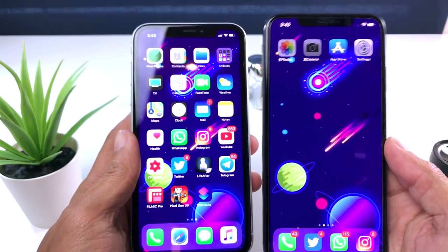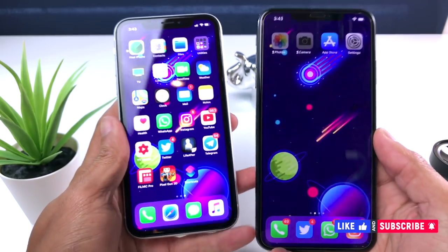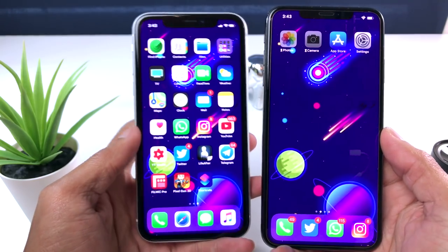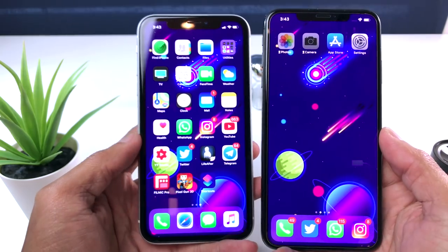Si este video te ha gustado, por favor dale like y compártelo con tus amigos porque es muy importante. Y si eres nuevo en el canal, suscríbete y activa la campanita para que te llegue una notificación cada vez que suba un nuevo video. Esto fue todo, Castro iOS se despide de ustedes. ¡Chao!